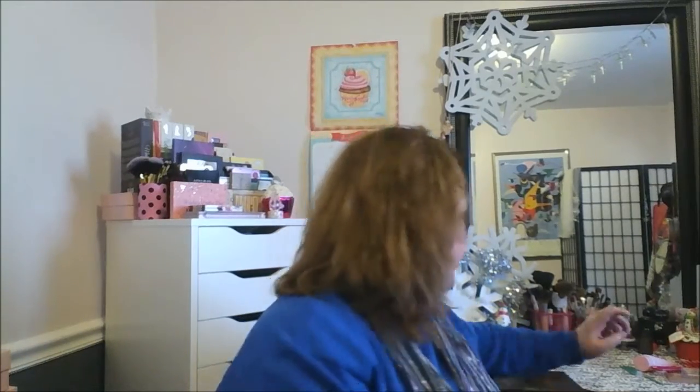I found these Wet and Wild eyeshadow brushes — I've never seen the Wet and Wild ones, I've only seen the ELF ones. Got two of them.